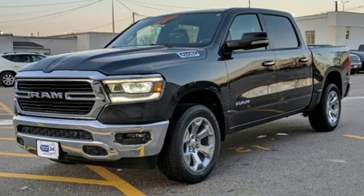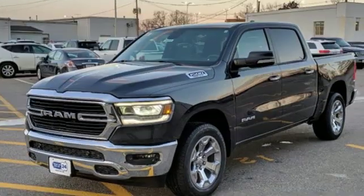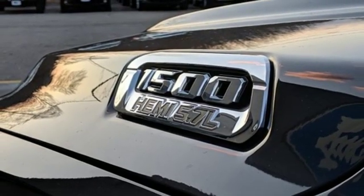Automatic transmission, electronic shift on the fly, driver selectable mode, active grill shutters, streaming audio, power heated mirrors, dual zone climate control, aluminum wheels.